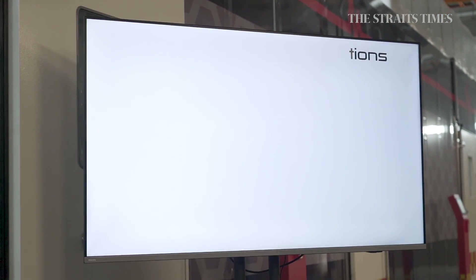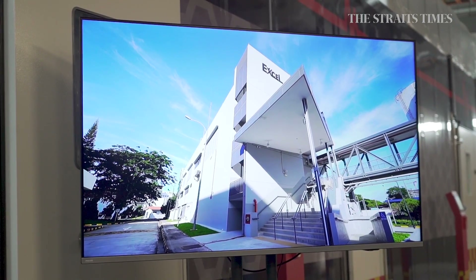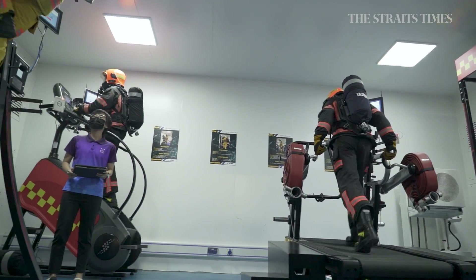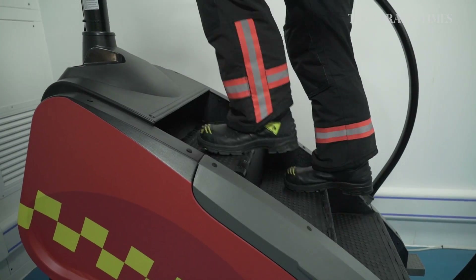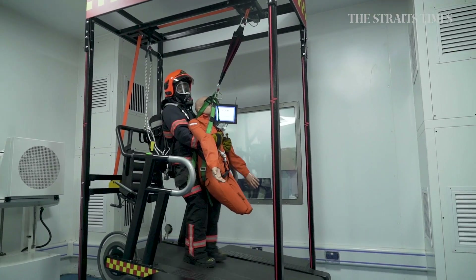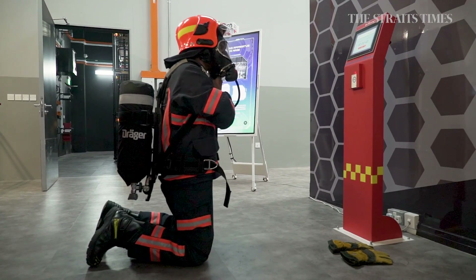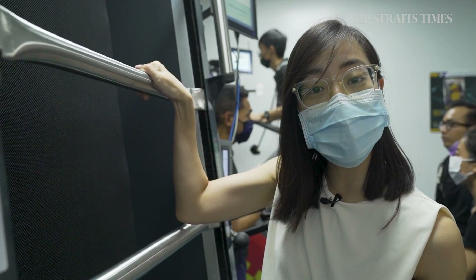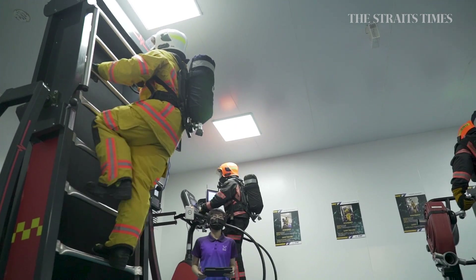As well as the Heat Acclimatization and Thermal Regulation Lab, or Heat Lab, which is set to simulate realistic conditions to test the operational fitness of firefighters. The test comprises six elements, which include a stair climb, fire hose carry, casualty carry, a breathing apparatus or BA donning, a BA maze, and a final stair climb — all meant to elicit the physical demands of real firefighting.